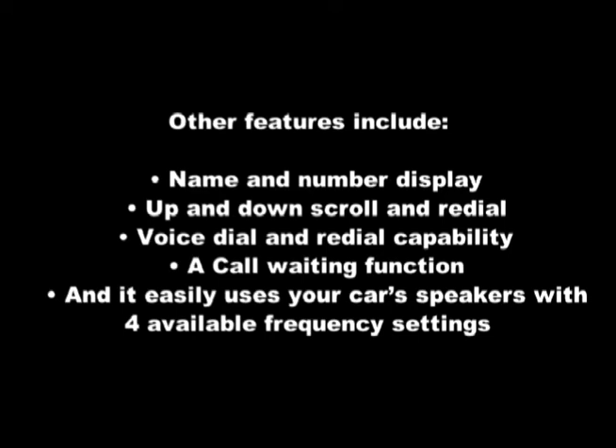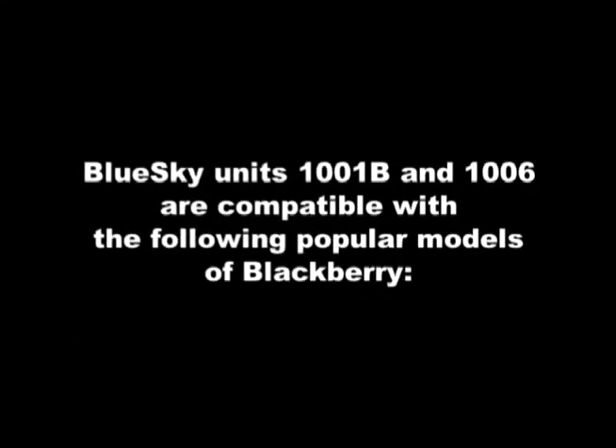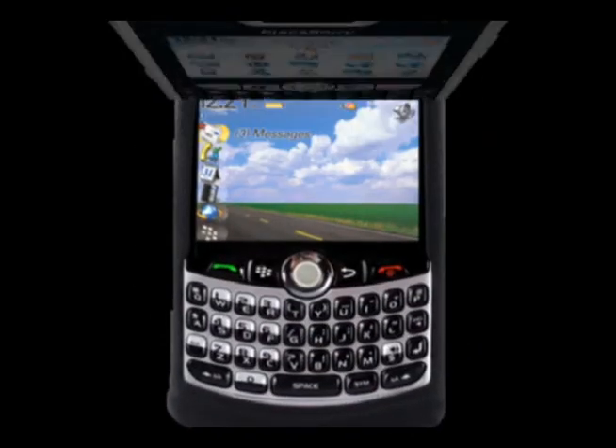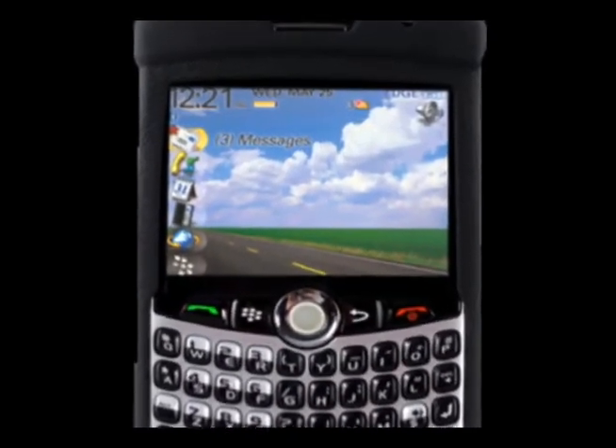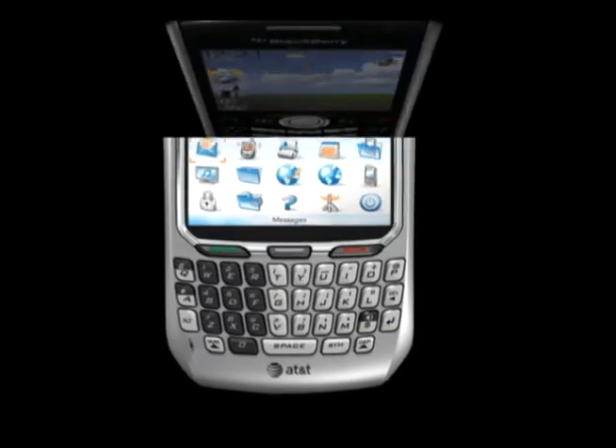It easily uses your car's speakers with four available frequency settings. BlueSky units 1001B and 1006 are compatible with the following popular models of BlackBerry: the BlackBerry 8800 Series, the BlackBerry 8300 Curve Series, the BlackBerry 8100 Pearl Series, and the BlackBerry 8700 Series.